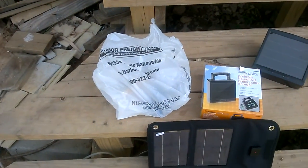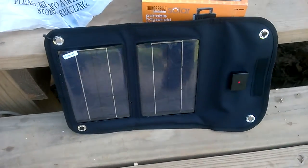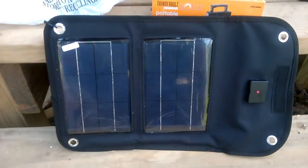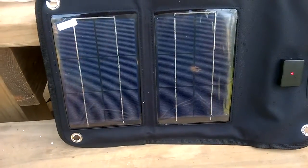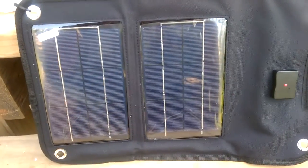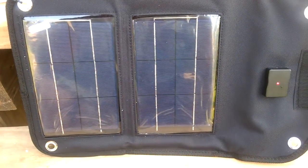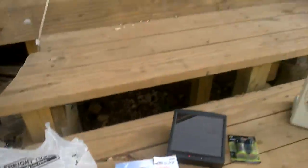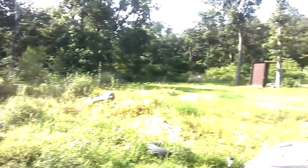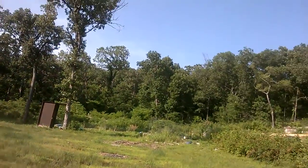I went to Harbor Freight and bought this little five-watt solar panel which will charge your cell phone for $39. It doesn't look real fancy and it's not, but it's half the price of getting one at another store. If you don't have a lot of money, this will charge your phone in about two hours on a full-sun day like today.